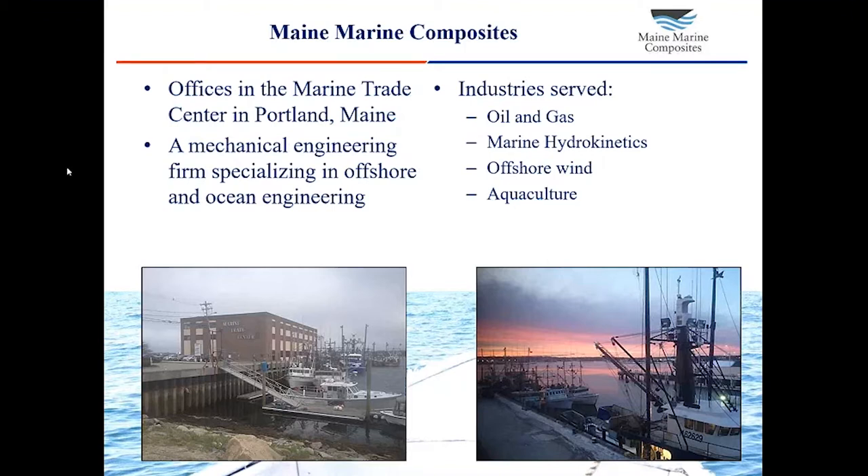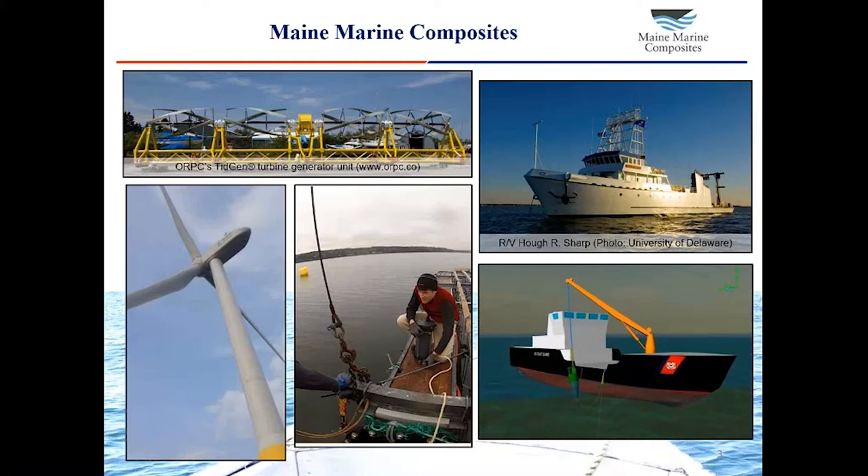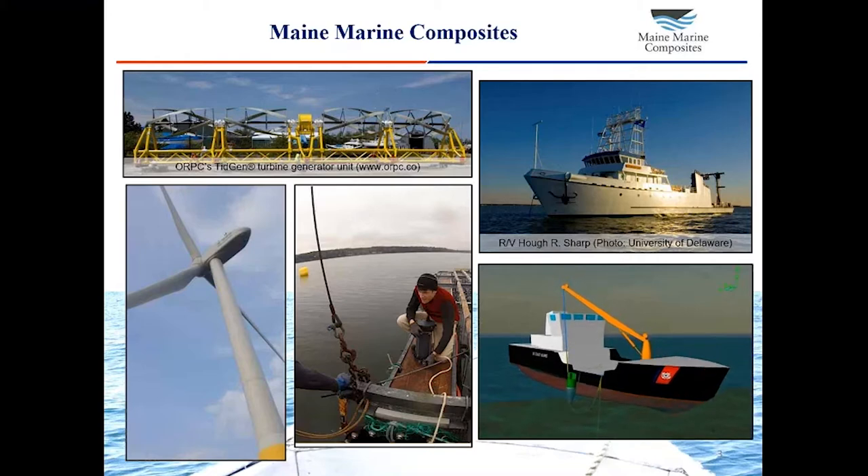We're a company of ocean engineers primarily. We specialize in computer simulation, design, optimization. We have our offices in the Marine Trade Center right on the waterfront here in Portland, Maine. We consult with companies in the oil and gas industry, in the marine hydrokinetics industry, in the offshore wind industry, and more and more recently in the aquaculture industry. Here are a few screenshots of some projects we've done. On the top left is a tidal energy turbine. Below that's a floating offshore wind turbine. In the middle is a photograph of one of our engineers working on a floating mussel farming raft. On the bottom right is a simulation model of a Coast Guard aid to navigation buoy deployment, and on the top right is a vessel that we did a spectral fatigue analysis on.